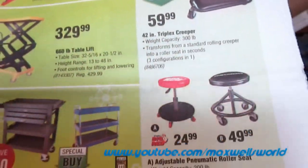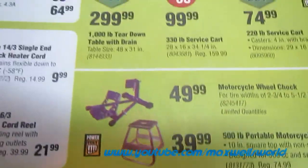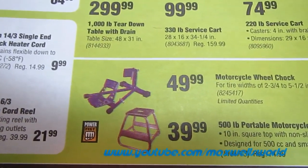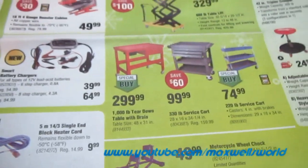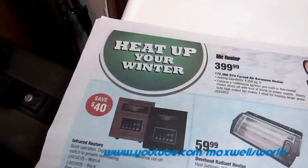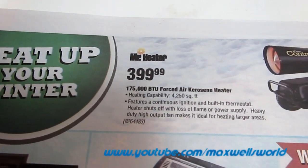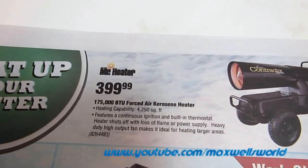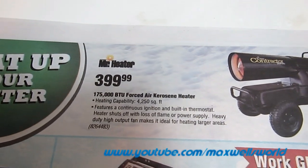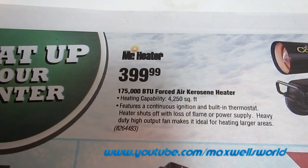Various creepers, stools, and other lifts. A 1,500-pound ATV/motorcycle lift and a 500-pound portable motorcycle stand. Turning the page, getting into heaters: a 175,000 BTU forced air kerosene heater with heating capacity of 4,250 square feet — it's the Mr. Heater brand — on for $399.99.